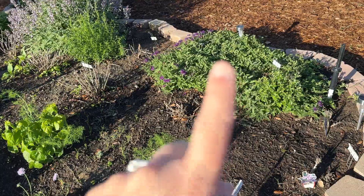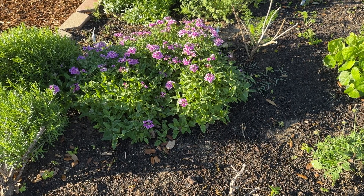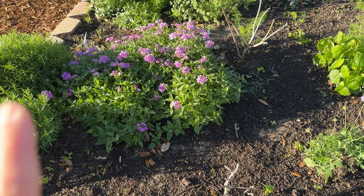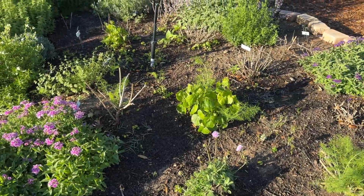These verbena — these purple ones, and we have more verbena over here that are pink — they spread out along the ground, kind of like grass does. Their roots grow out and they send branches out that have roots on them, and they'll just spread over time. So every now and then we have to trim it back, otherwise it would take over this whole bed.